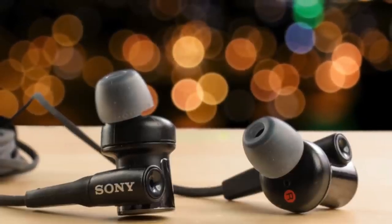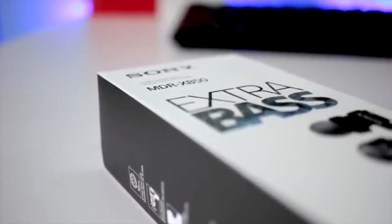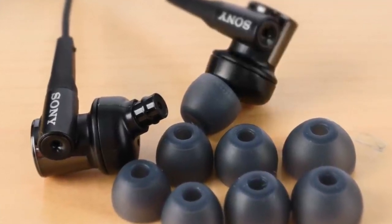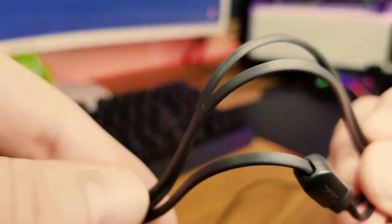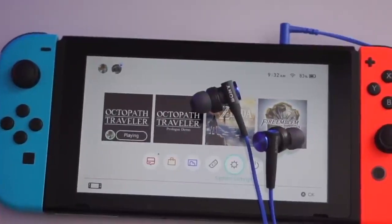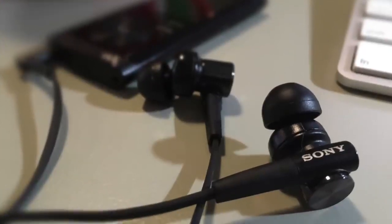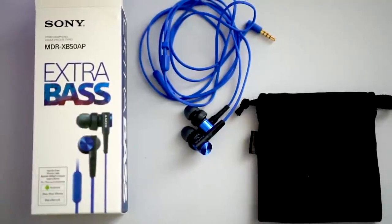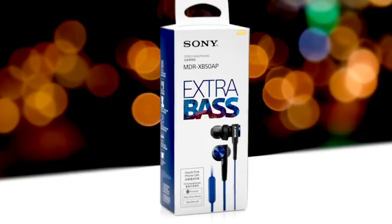Performance-wise, the XB50's 12-millimeter dome-type driver units deliver incredible sound performance and balanced soundstage, with crisp mid-range, crisp highs, and very punchy bass. The bass response is dynamic and able to deliver a big sound without overpowering everything else. What makes them great for gaming is their inline microphone, which is pretty decent — you can play with your buddies on Discord for a couple of hours without issues. To conclude, if you're looking for bass earbuds that can do both — be good for playing games and listening to music — then these Sony XB50 earbuds are a great choice.